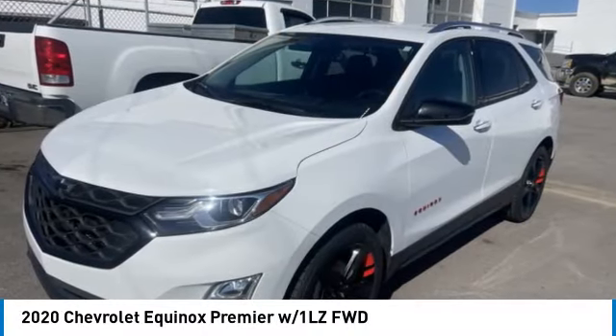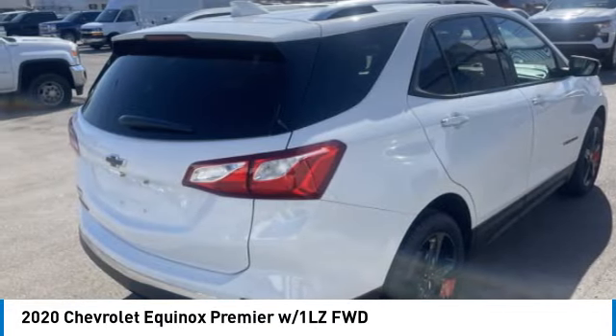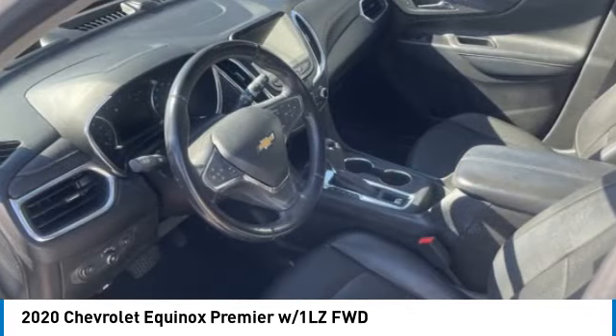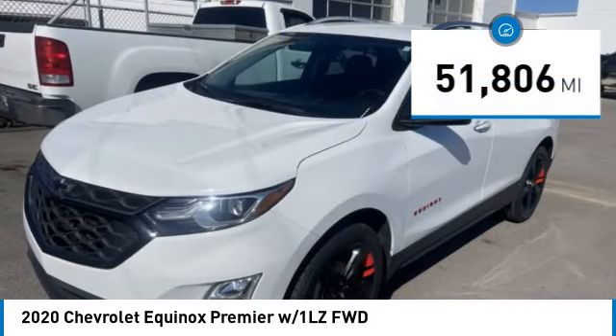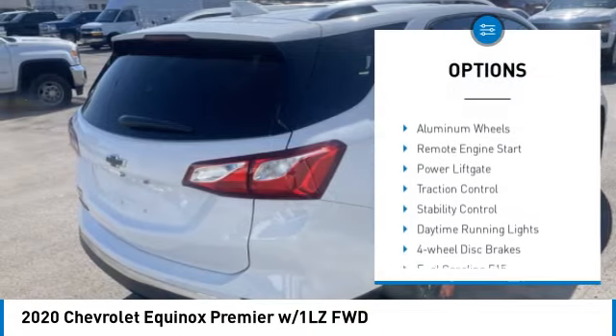Take a ride in the 2020 Equinox. Fuel efficiency, safety, and value equals the Chevy Equinox, and it is priced below $25,000. This vehicle has less than 55,000 miles. Here are some of this vehicle's great options: tire pressure monitor, turbocharged,